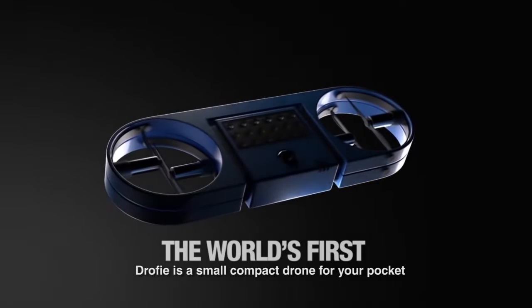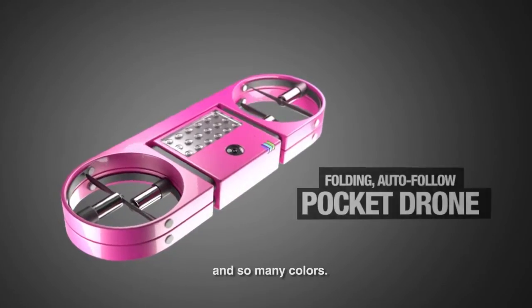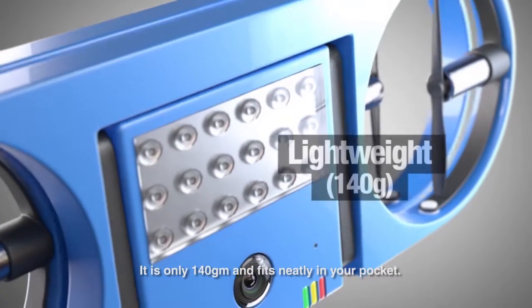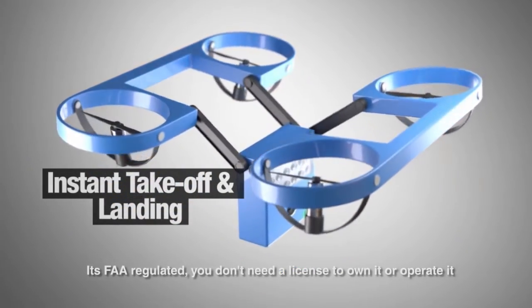Droofy is a small compact drone for your pocket with a 15 megapixel camera, optical avoidance, auto-fold, and so many colors. It's only 140 grams and fits neatly inside your pocket, so it's FAA compliant. You don't need a license to own it or fly it.